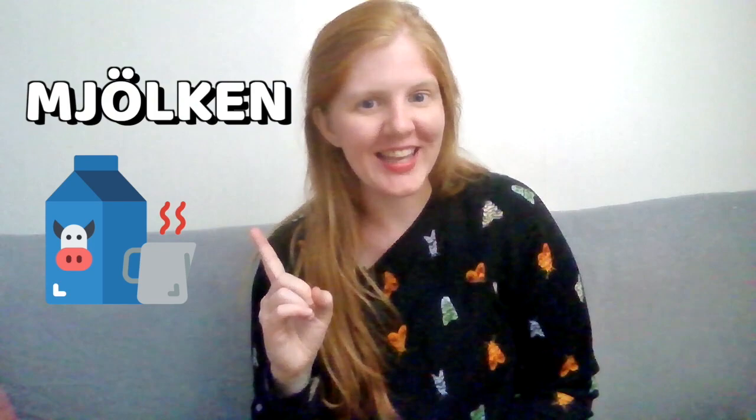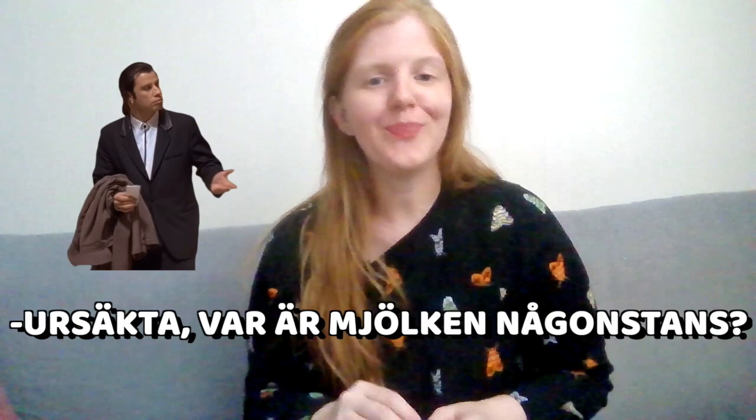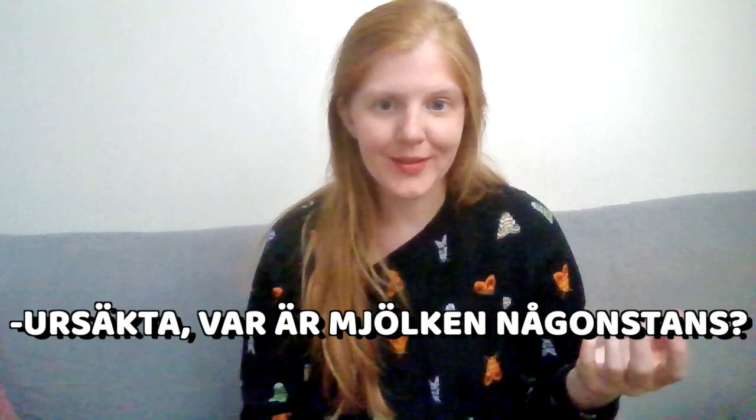Once at a supermarket, you might want to ask for a certain product — for example, the milk. The milk in Swedish is mjölken. Mjölk means milk and -en means 'the', which we put at the end. One way to ask where it is: 'Ursäkta, var är mjölken någonstans?' Ursäkta means excuse me, var means where, är is 'is', and mjölken is the milk.